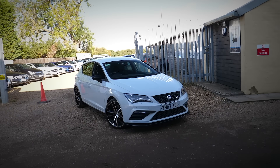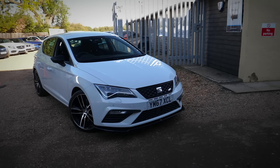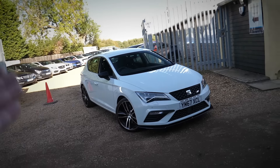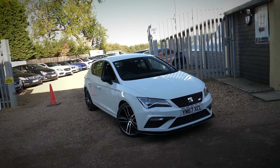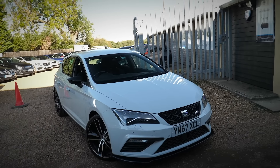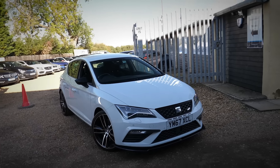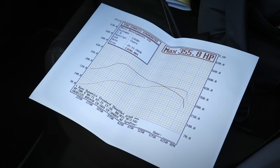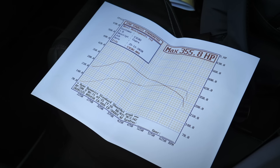Here we go then - the 2018, 67-reg Seat Leon Cupra 300. The 300 obviously symbolizes the fact that it comes from factory with 300 PS, which is about 296 brake horsepower. There are a lot of different models of the Seat Leon and the 300 is one of the higher models. This car has actually been stage one tuned and it's now running at 355 brake horsepower.